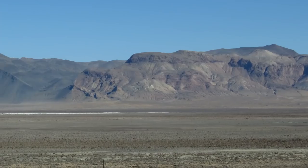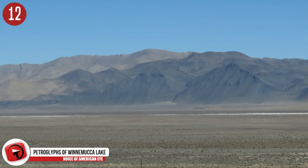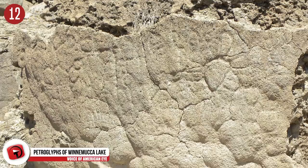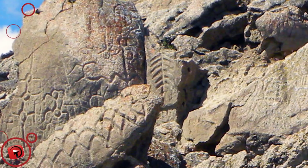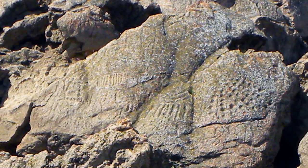Number 12: Petroglyphs of Winnemucca Lake. Could these possibly be the oldest petroglyphs in North America? Archaeologists believe so. Over in Nevada is the dry Winnemucca Lake, where you'll find large boulders that vary in design — some feature diamond shapes etched into them, and others have circular designs. They differ from other petroglyphs in that they have so many more images, and they're over 10,000 years old. It's not known exactly who created them or why, and research continues.